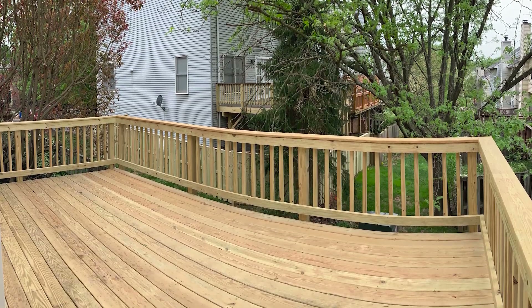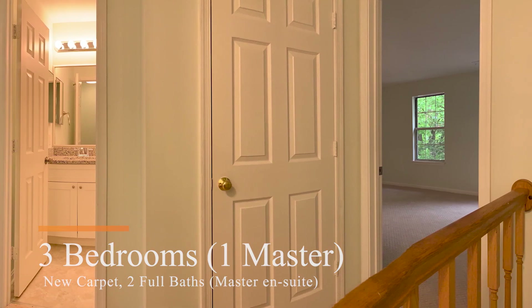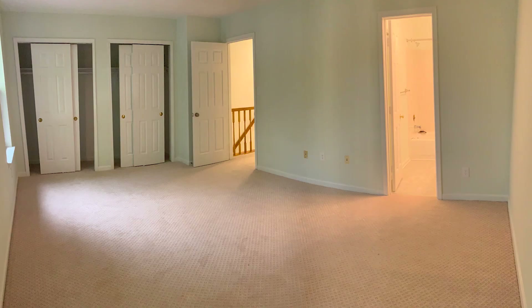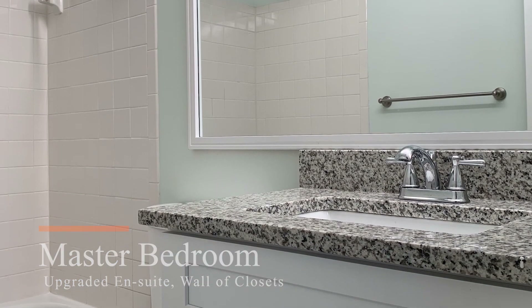Walk outside to a brand new deck. Going upstairs, you have three good sized bedrooms. There are two full baths on this level. Both of the baths have been recently redone and match the style of the other bathrooms. Your master has a wall of closets, very good size, and an ensuite bathroom.